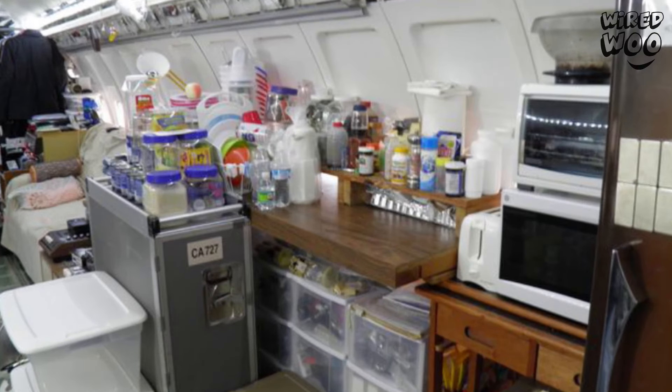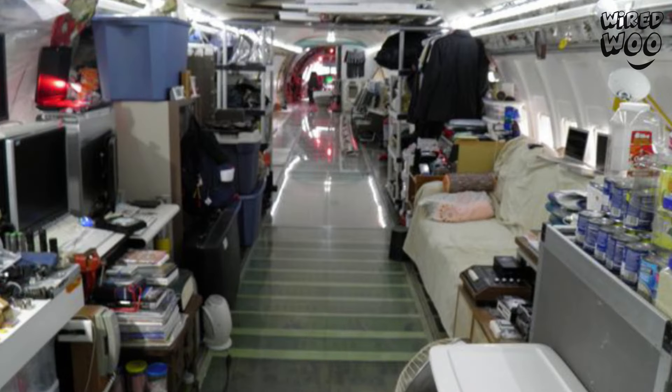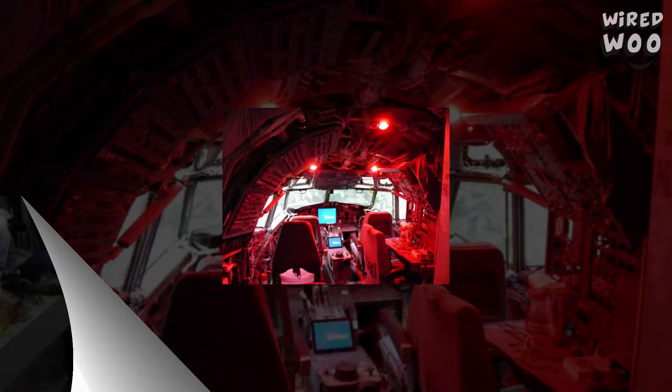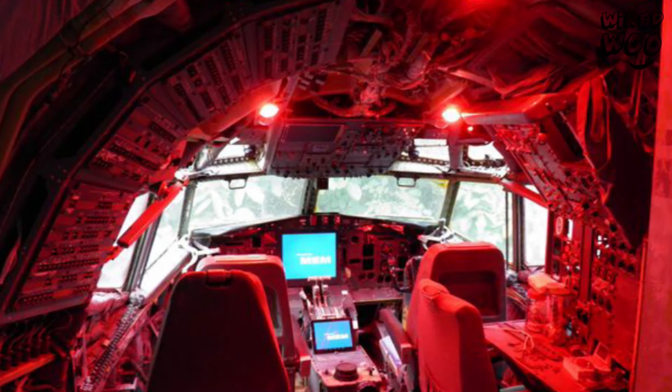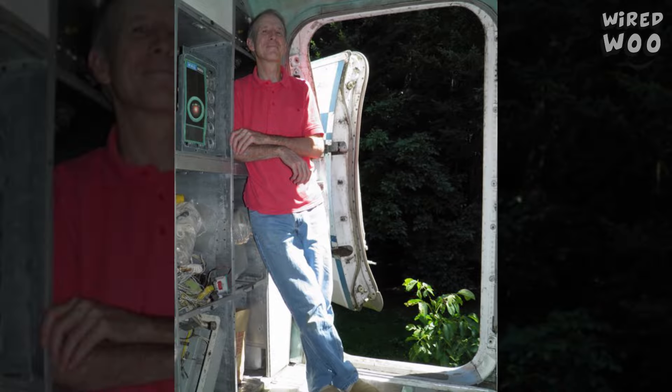This isn't your usual fixer-upper, but Bruce Campbell calls it home — his very own Boeing 727. Campbell is an inventive engineer who bought the retired aircraft fuselage and upcycled it into an unusual and innovative home.